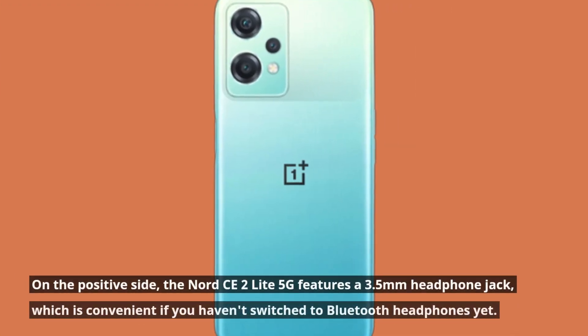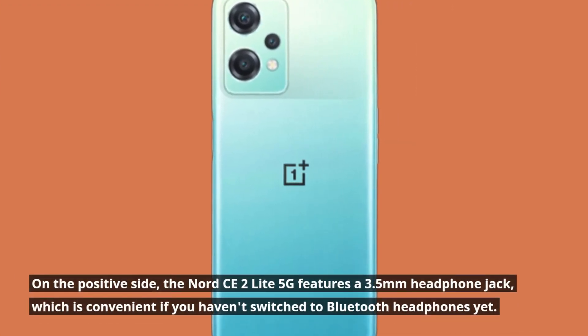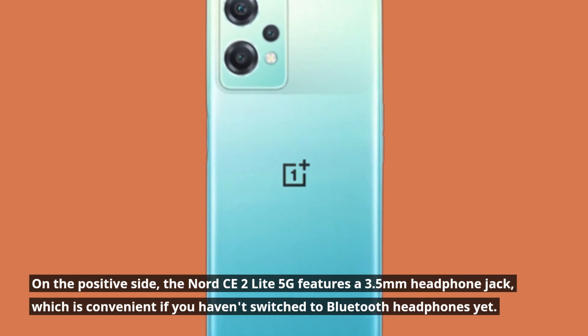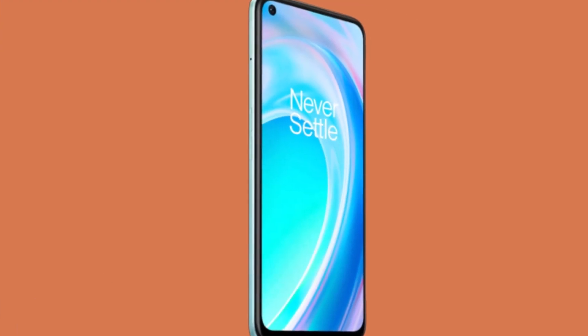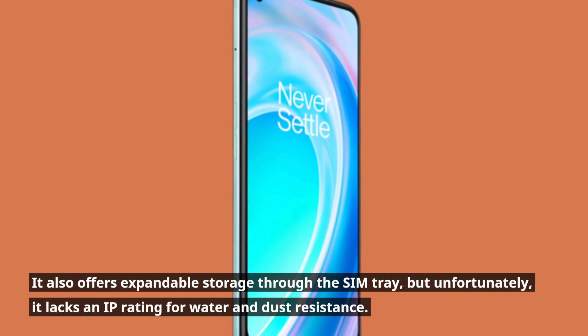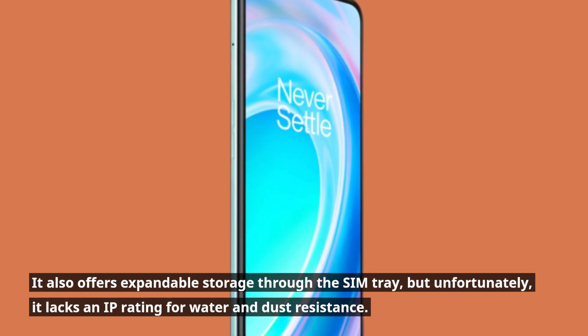On the positive side, the Nord CE2 Lite 5G features a 3.5mm headphone jack, which is convenient if you haven't switched to Bluetooth headphones yet. It also offers expandable storage through the SIM tray, but unfortunately it lacks an IP rating for water and dust resistance.